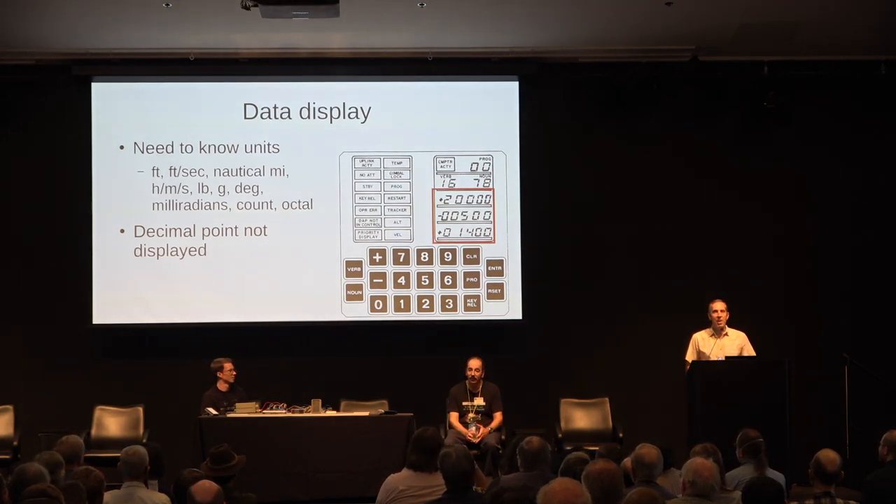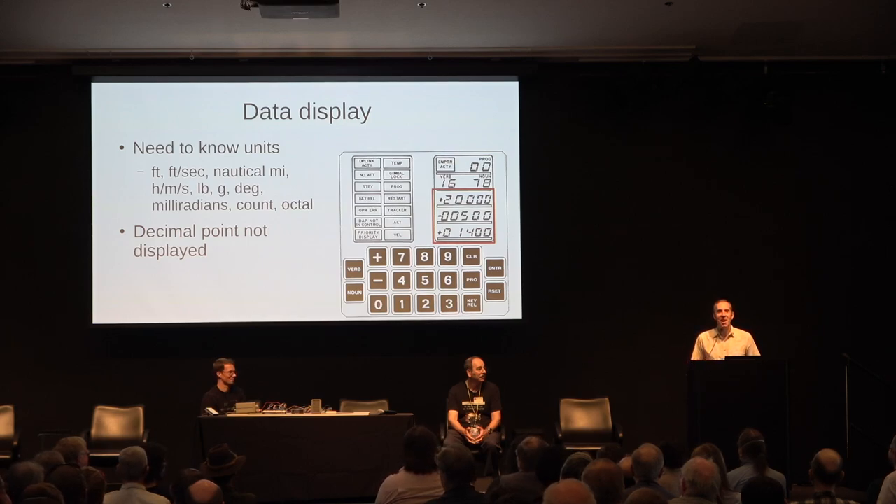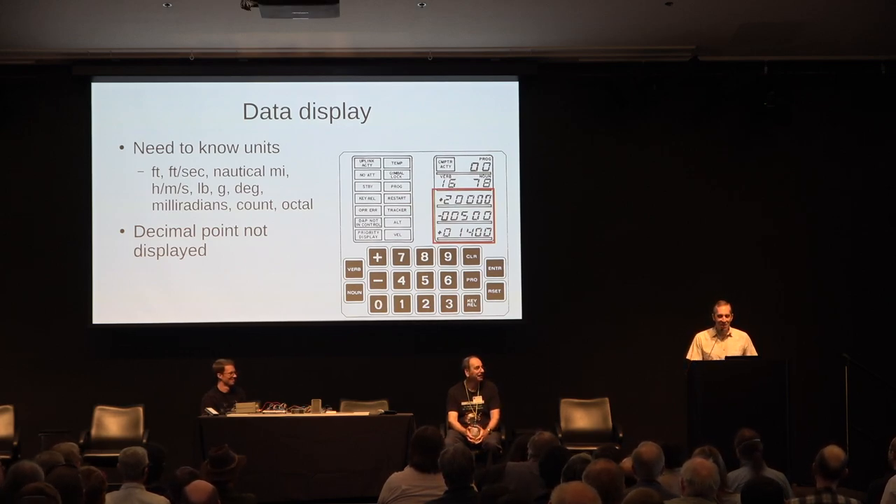The display had numeric data. The first line showed what program you're running, the second line showed verb and noun, and then you had three lines of numeric data. The interface was fairly primitive, but it was enough to get the job done. The data display had no units shown — the astronauts had to know. It could be feet, feet per second, nautical miles, hours, minutes, seconds, pounds, gravitation, degrees, milliradians, count, or octal data. Astronauts just had to memorize what data they were seeing at each time — a lot of training involved. There were five digits with a decimal point, but they didn't show you the decimal point. You just had to remember where the decimal point was, or you'd be off by orders of magnitude.